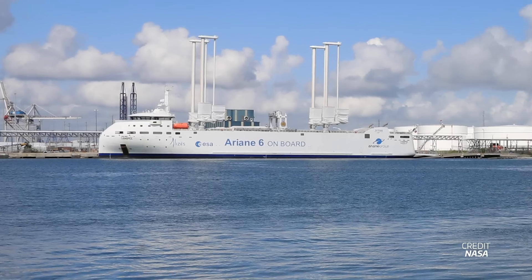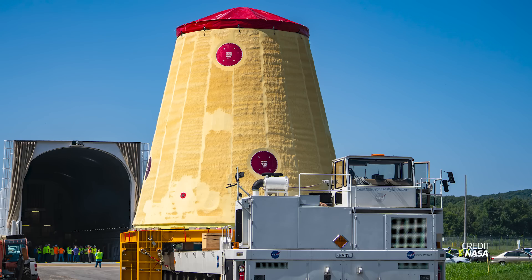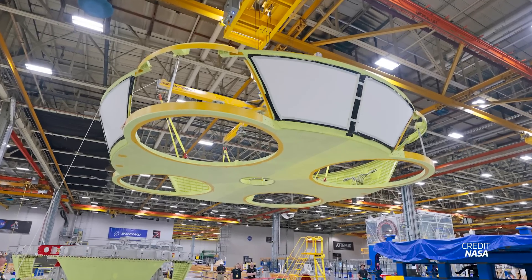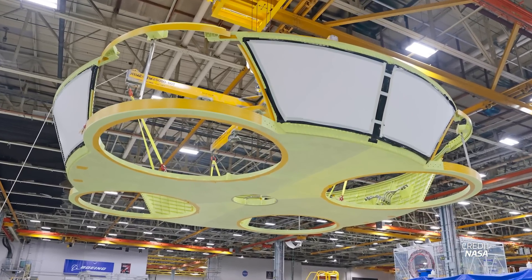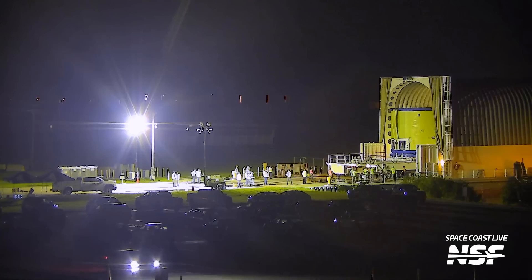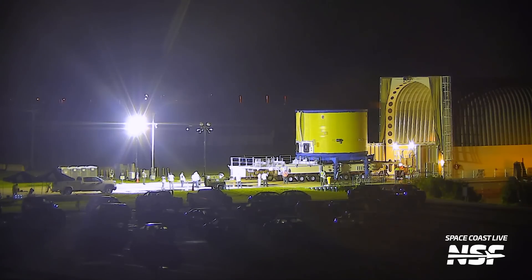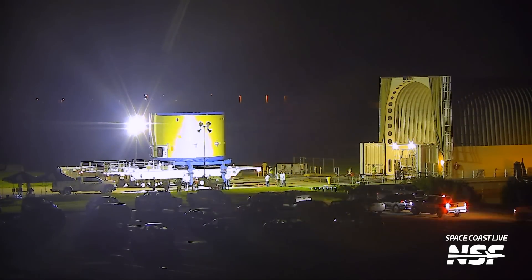Later in the week, NASA's Pegasus barge arrived, bringing even more goodies. On board was a stage adapter for Artemis II, the first crewed flight of the Artemis program, and a so-called boat tail for Artemis III. This boat tail is a fairing that'll be used during rocket assembly to protect the bottom end of the core stage and its engines. Pegasus also brought in the core stage engine section for Artemis IV, and some ground support equipment for moving around large components. With all these arrivals, NASA has its work cut out preparing the vehicles for testing and eventually for flight.